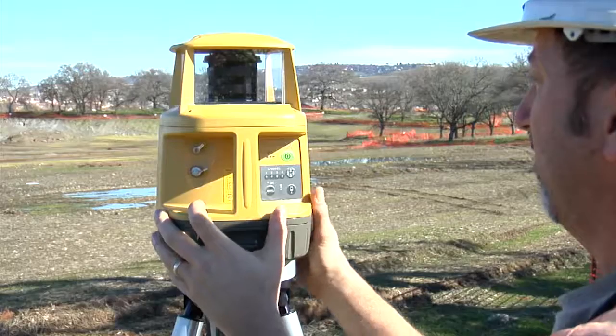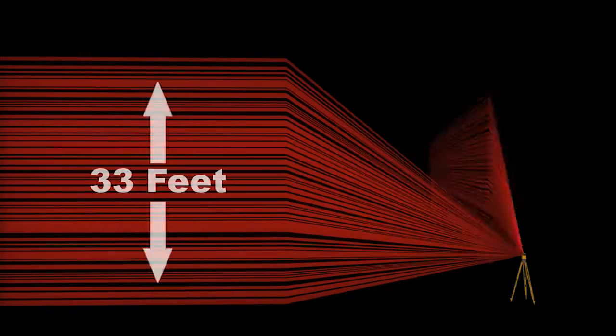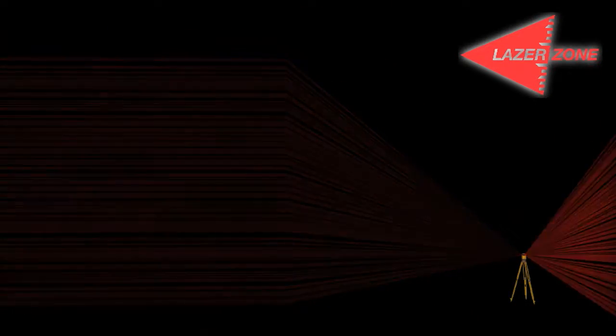Simply set up the PZL1 laser transmitter over a known point. The laser will fan the job site with a unique coded laser signal that is 33 feet high and 2,000 feet in diameter. When the laser signal reaches the sensor, which works in combination with the GPS antenna,